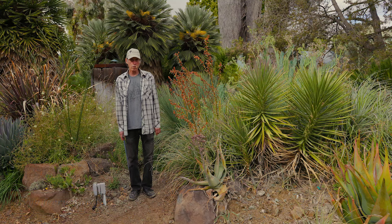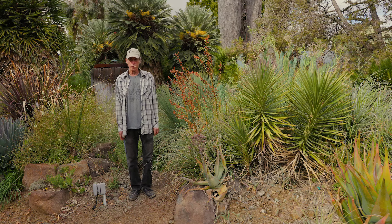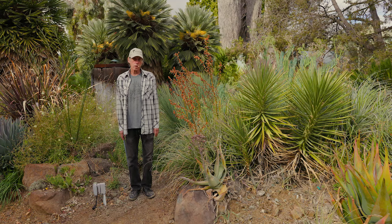That brings us to the close of our November What's in Bloom. We encourage you to come to the garden to see these plants for yourself if you live near enough to do so. If you don't, check out our website — we have all kinds of wonderful things, from past What's in Bloom videos to plant highlights to various events that take place at the garden. Check it out: the Ruth Bancroft Garden.